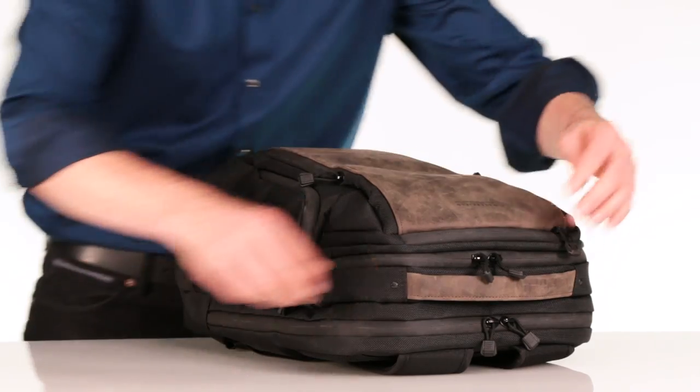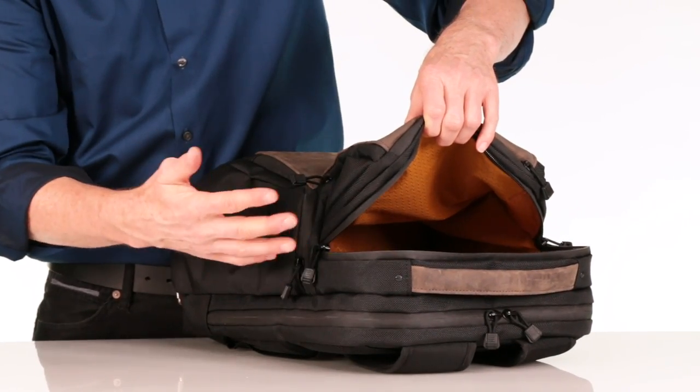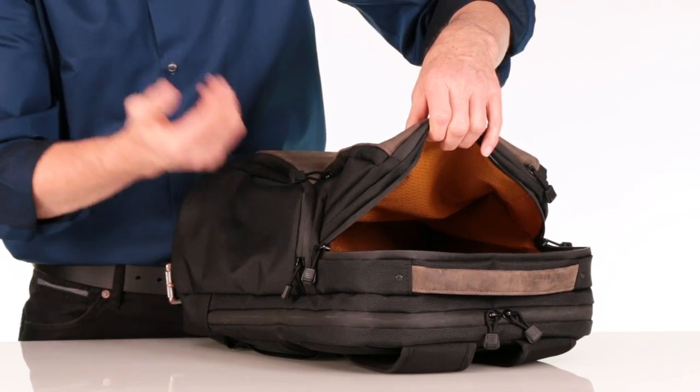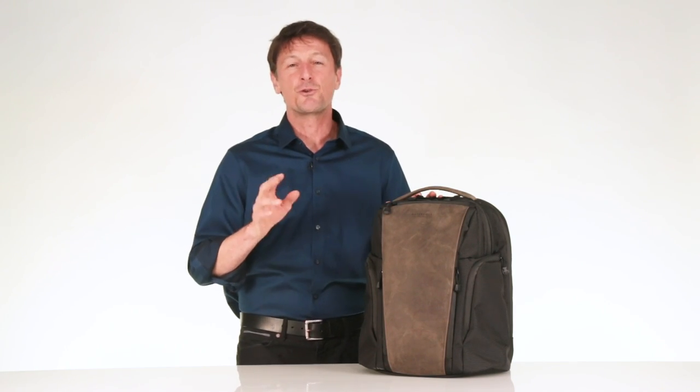The final compartment is the cavernous main compartment. We line it with our gold liner to help you see what's inside. This is your throw area for your lunch, your sweater, gym clothes, extra shoes, a toiletry kit — your bigger, bulkier items. If you're a bit of a light packer, this could be all you need for a two or three day road trip.